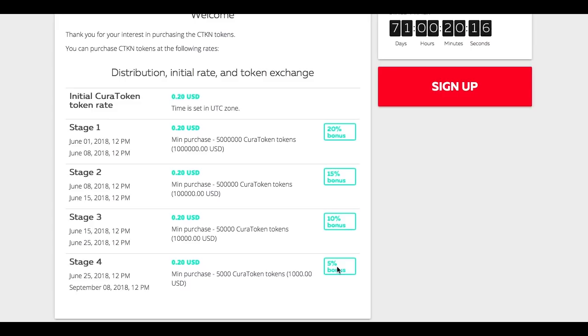Maybe it is not a big bonus, but it is still a really good bonus. There was an opportunity to get 10%, 15%, 20%, but a 5% bonus is always really great. The minimum purchase is 5,000 Curatoken, equivalent to 1,000 US dollars.